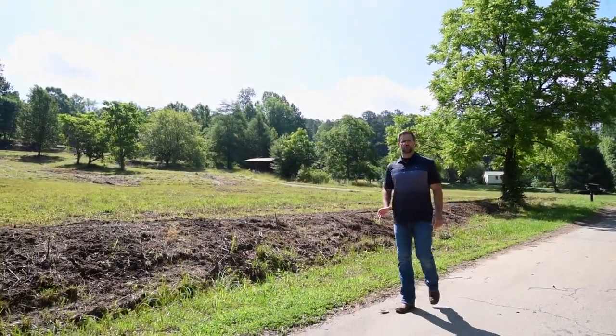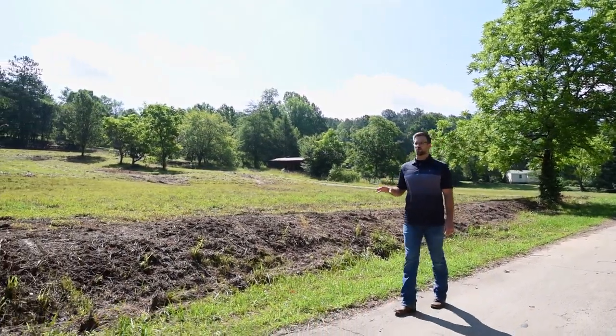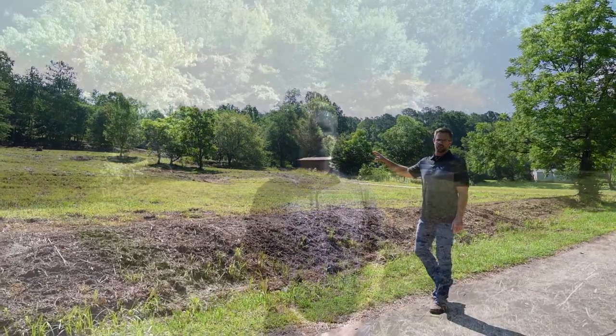To investors and developers: neighboring properties are already building custom luxury homes on lots much smaller than this one. Remind you, this is 14 acres, with a minimum to subdivide of two acres per lot. For more information about this property, call or text Sean Chastain at 770-417-6559.